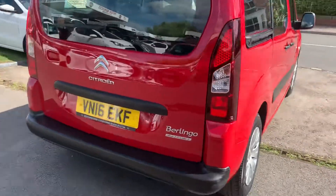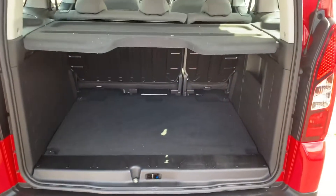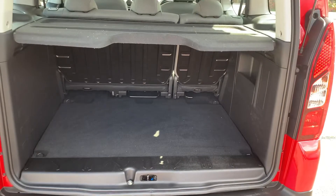Five seats, finished in bright red. The car is in lovely condition inside, as you would expect with only 16,000 miles. It has bags of space — all the seats fold down and fold up, and you can also take all the rear seats out and use it like a minivan if you wanted.